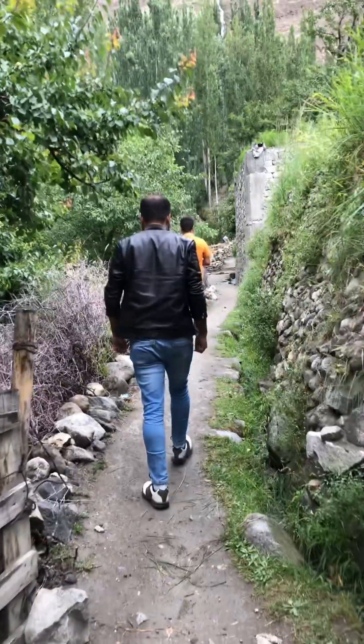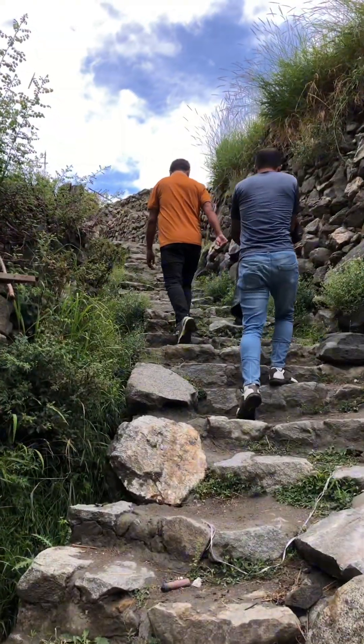Alright, let's start our hike to the Queen Victoria Monument. It's about an hour's trek from here.